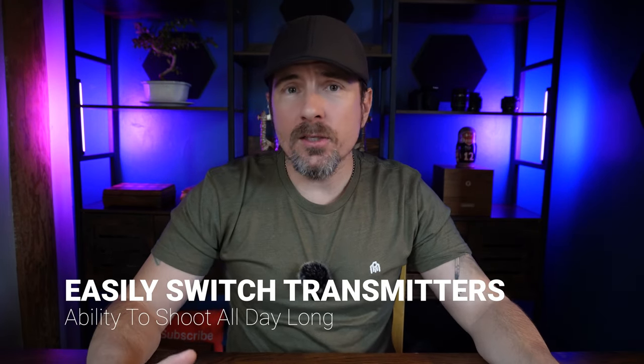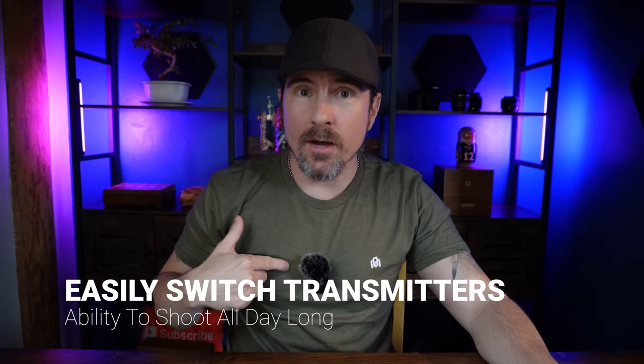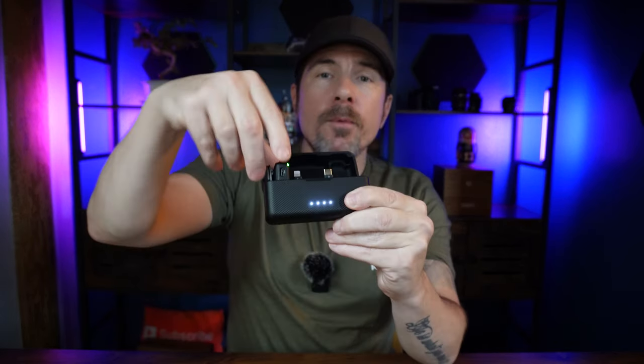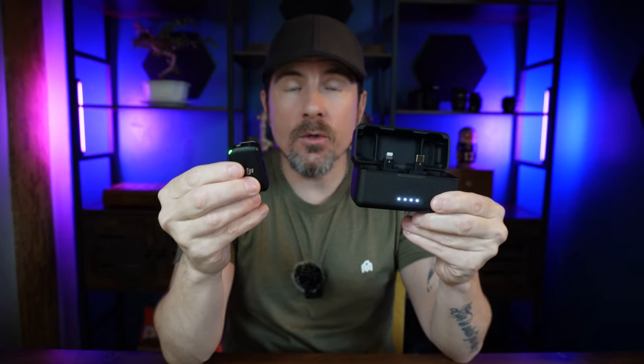Number four is how quickly and easily you can switch devices. So let's just say after five and a half hours of usage on this one charge time, let's say this battery goes out. All you need to do is go to your case, grab your other transmitter and it's automatically synced. There's nothing you have to do. You just start recording on it and that's it.